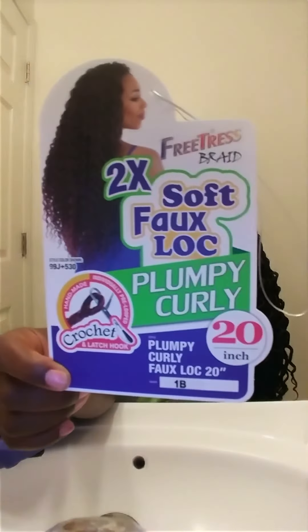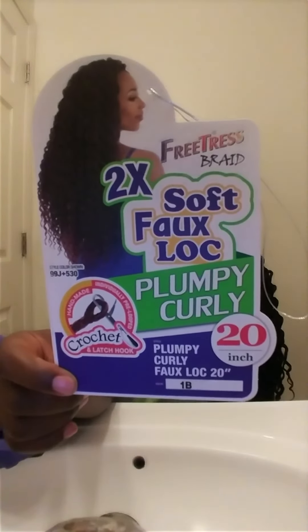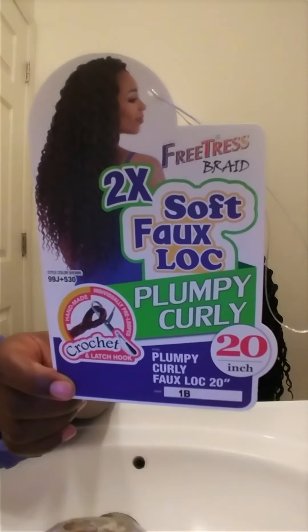Remember it's the FreeTress Two-Time Soft Flux Locks Plumpy Curly 20-inch — easy to latch with a hook, pat dry with a clean towel, and it air dries well. You can shampoo this hair, but honestly I wouldn't bother — just put it up when working out. The only part you really need to shampoo is the part actually touching your scalp.